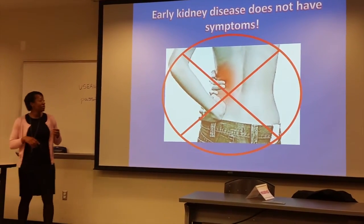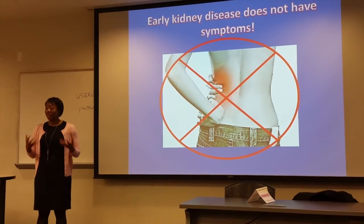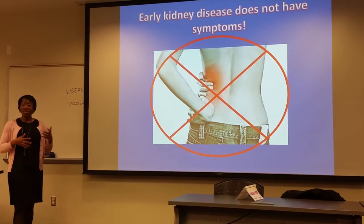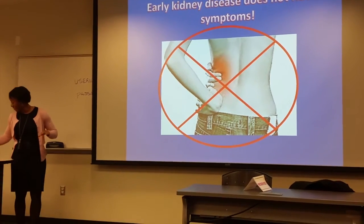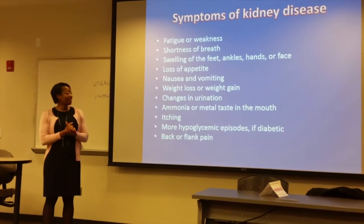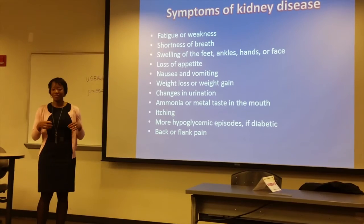Kidney disease is another disease where you don't realize you have it. You're not necessarily going to have symptoms. A lot of people believe that when they have kidney problems, they're going to know — that the kidneys are going to hurt. And that's not the case at all. With kidney problems, the symptoms that you develop are usually pretty subtle. You don't feel it.